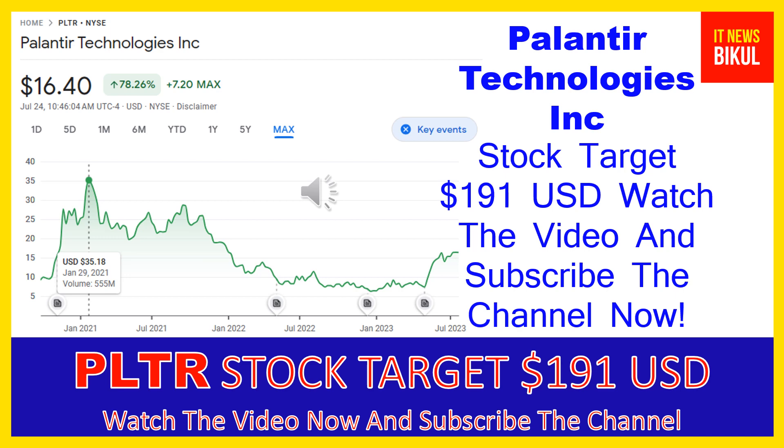After one or two years, PLTR stock can be traded at $191 USD level. So if you want, you can take a position now on PLTR stock and you can earn good profit after a few years.